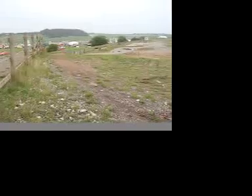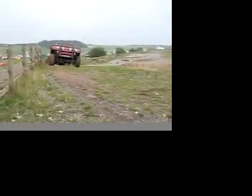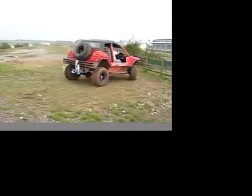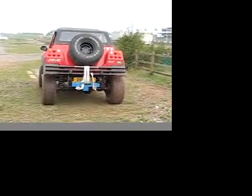The action at Donington wasn't only limited to the circuit. On Donington's dedicated 4x4 course the Dakar boys were doing fun runs all day long. This Range Rover based kit is a serious performer and was completely unfazed by Donington's quite challenging course.